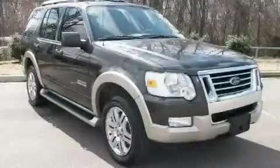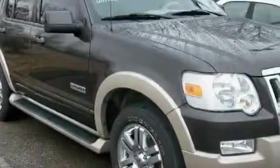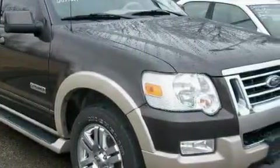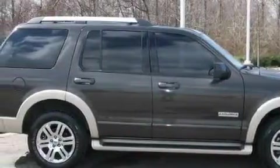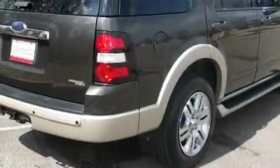This is a 2006 Ford Explorer, for when safety, size, and space are of importance. The most desirable features on board this Ford include power windows, cruise control, a CD player, airbags, an anti-lock braking system, and this vehicle has just over 63,000 miles.